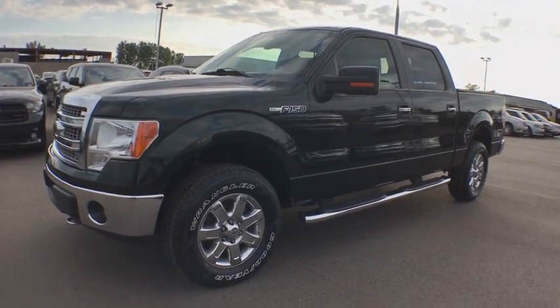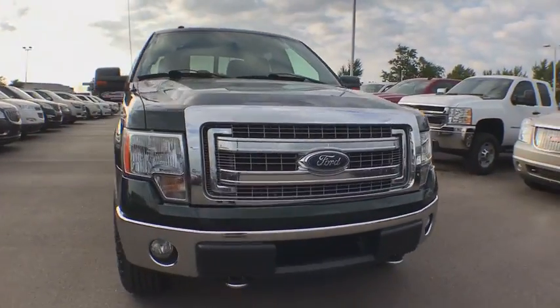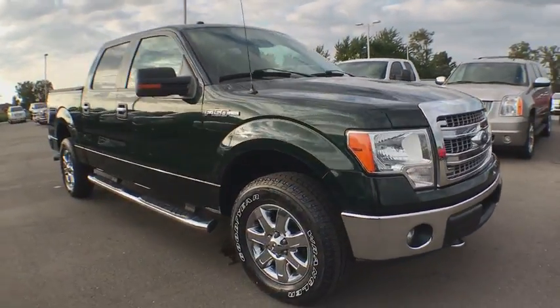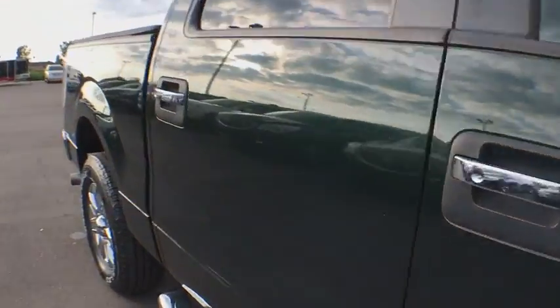The 2013 Ford F-150. A Ford F-150 knows how to handle any situation. It's built to follow orders. No whining. This vehicle has less than 110,000 miles.